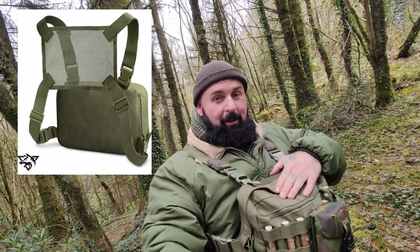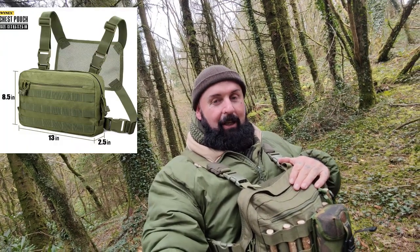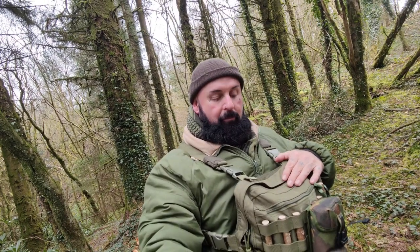Good morning guys, welcome back to the outdoors. It's Friday 23rd of April 2023. I brought it out this morning to show you — voila — my chest rig. I've had loads and loads of questions about it on Facebook, Instagram, YouTube, TikTok, everything. Everyone's asking me about it and it's an amazing product. I'll show you everything I pack inside and on the outside. It's reasonably priced — I'd say it's a budget chest rig.